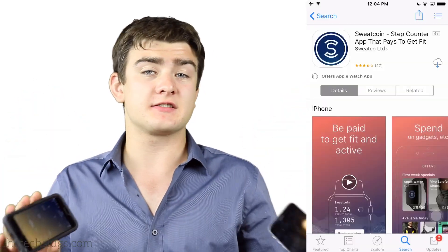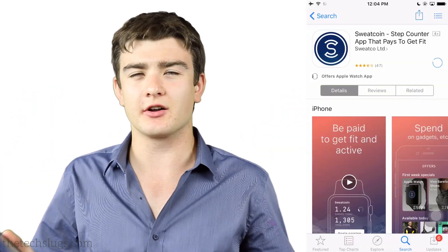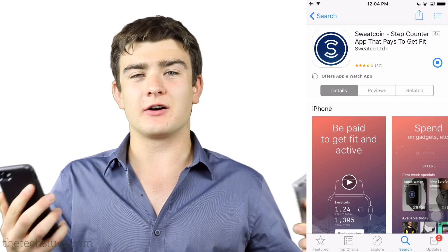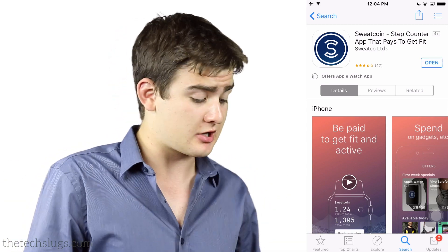Hey guys, it's Joe here. Today I want to talk to you about an app called Sweatcoin. This is a pretty interesting app I wanted to take a look at on the channel. I added it to the archives a few weeks ago, and basically it's an app that pays you to move. We don't see these very often, but I have talked about a few before on this channel.